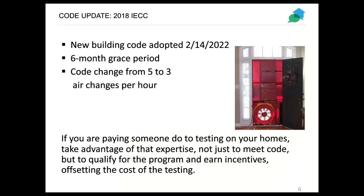Continuing with what's new — this isn't directly correlated to Phase 4, but it just went into effect last month. The IECC 2018 code had an update specifically referring to air changes. This went into effect on Valentine's Day, although there is a six-month grace period. The code change has changed from five air changes per hour to three. This ties in nicely with the program because if you're already paying someone to come to the homes and do testing to verify code compliance, you might as well take advantage of that expertise and use that energy rating to qualify for the program and earn incentives to help offset the cost of testing.